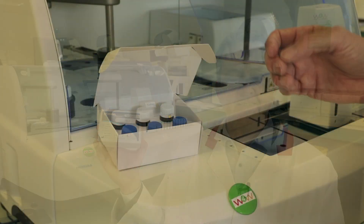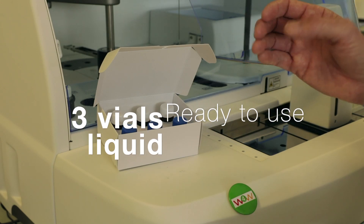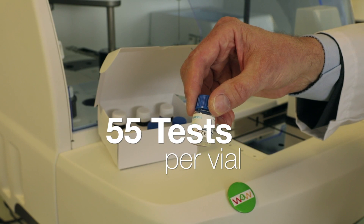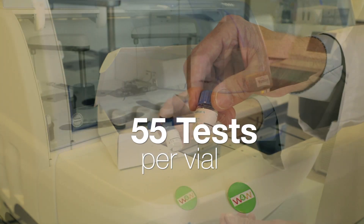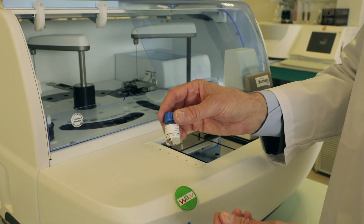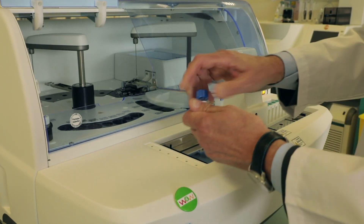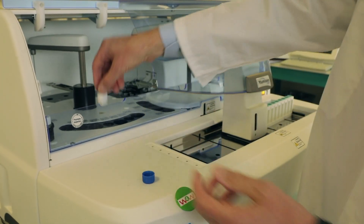Let me introduce UMIZEN-J DDI. It's a three-vial reagent, liquid and ready to use. One vial allows 55 tests. It's very simple — you just have to read the barcode and then load the reagent on board.